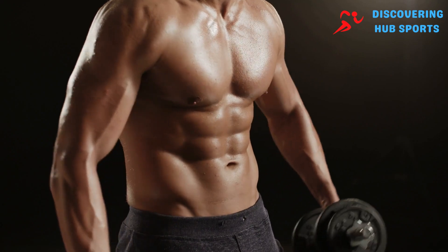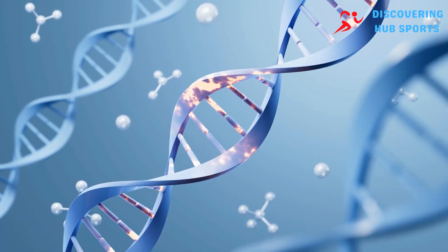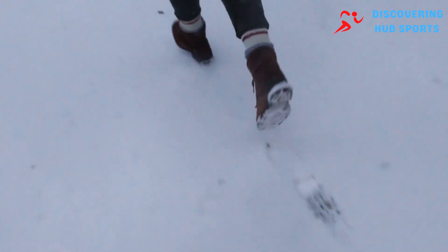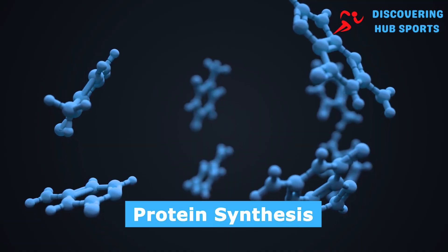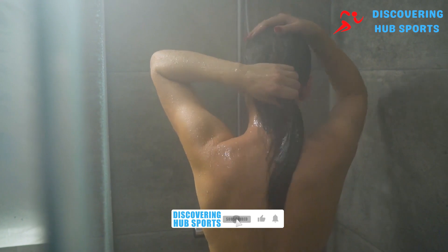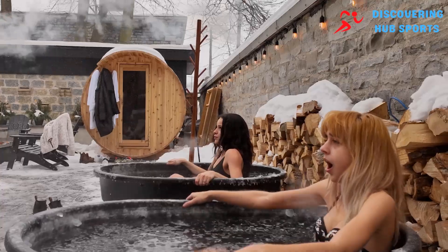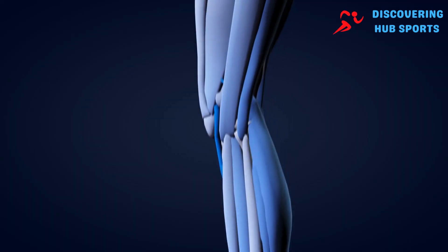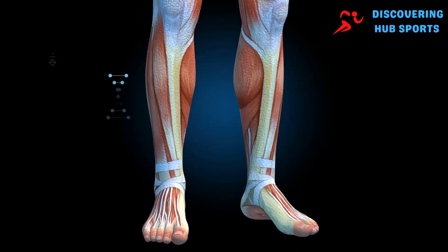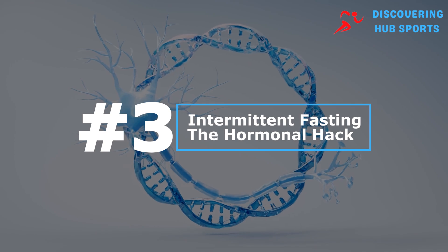Studies have shown that cold therapy increases the expression of genes involved in muscle growth and repair. Furthermore, cold exposure enhances RNA activity, which is essential for protein synthesis, thereby promoting muscle growth. Incorporating cold therapy into your routine can be as simple as ending your shower with a few minutes of cold water or scheduling regular ice baths. While initial exposure may decrease muscle size due to water loss and reduced blood flow, the recovery phase triggers growth and adaptation, ultimately benefiting muscle mass.